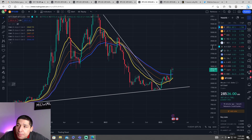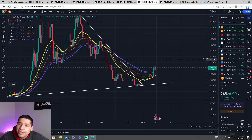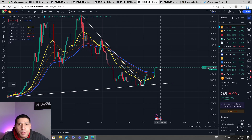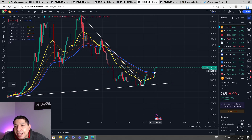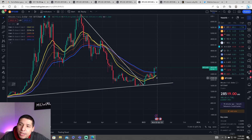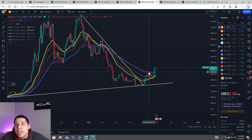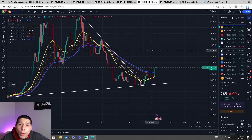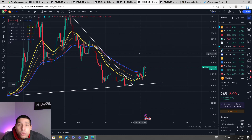Looking at the weekly EMAs, technically speaking, if we decide to break through $28,400 and head to $30,000, we will be heading into a bull market. Right now it looks like things are reversing and we are starting to see the EMA 20 start to cross with the EMA 55, which will confirm a bull run. We'll have to find out tonight if the daily can close above $28,400.